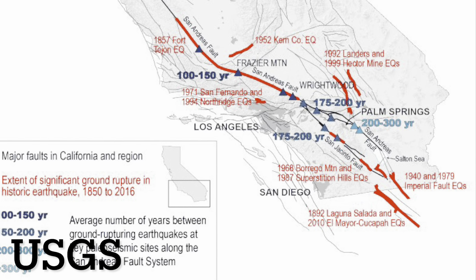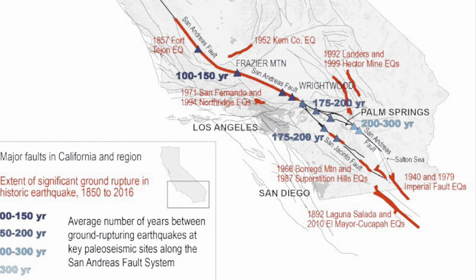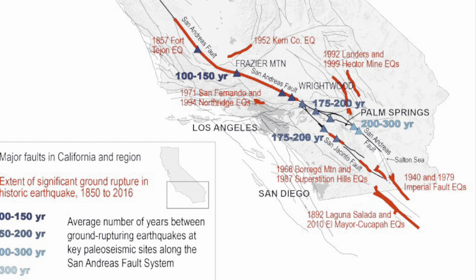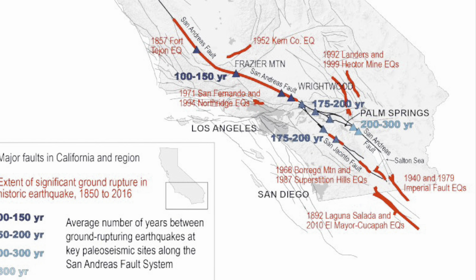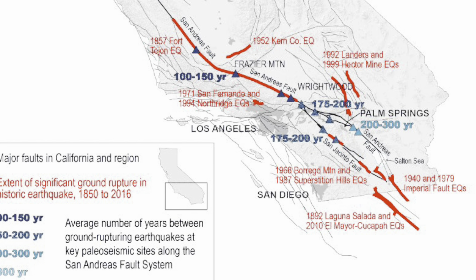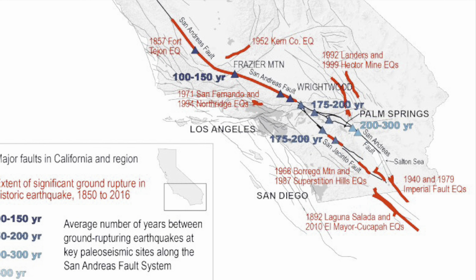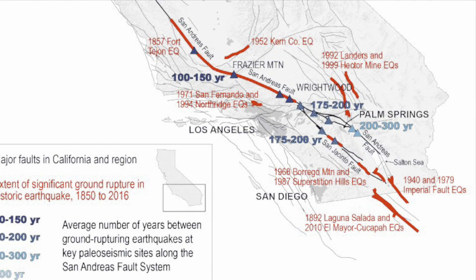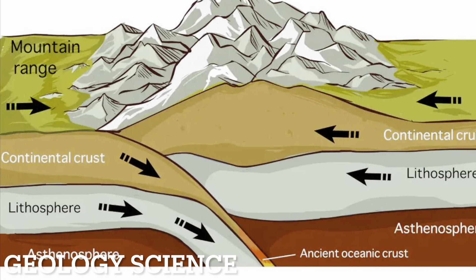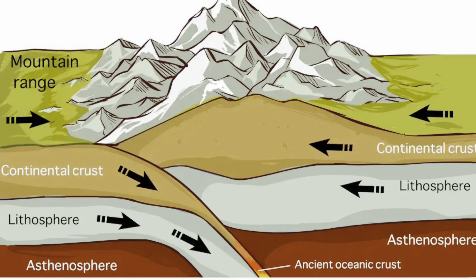Many SoCal natives are aware of the San Andreas Fault, which spans down a good chunk of all of California, but when it gets to Southern California in particular it takes a very sharp turn to the southeast. The tensional forces that this creates as the fault tries to compensate for going at such an extreme angle result in compression of the crust and therefore mountain building.